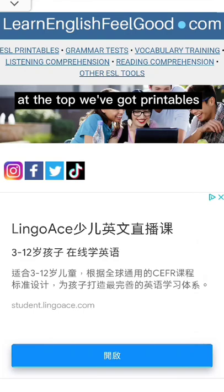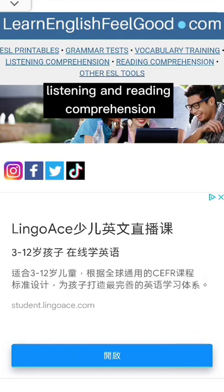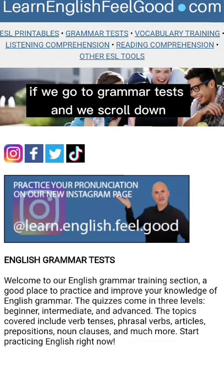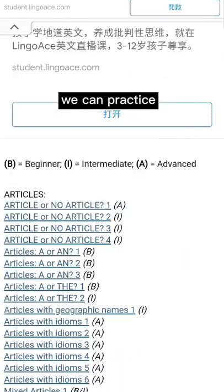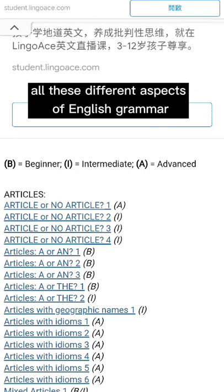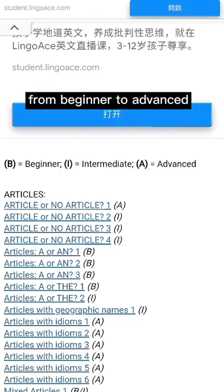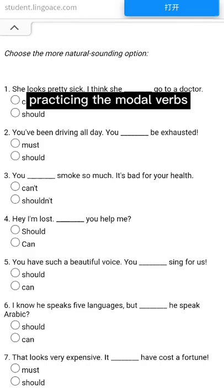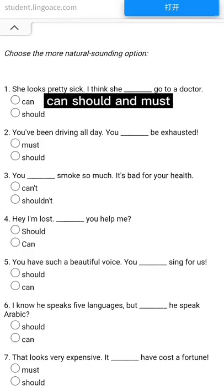At the top we've got printables, grammar tests, vocabulary training, listening and reading comprehension. So for example if we go to grammar tests and we scroll down, we can practice all these different aspects of English grammar from beginner to advanced. Here for example, practicing the modal verbs can, should, and must.